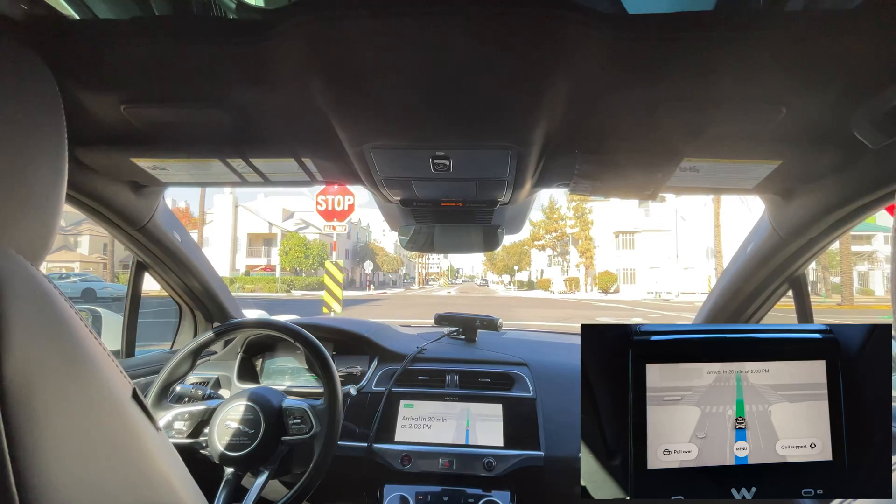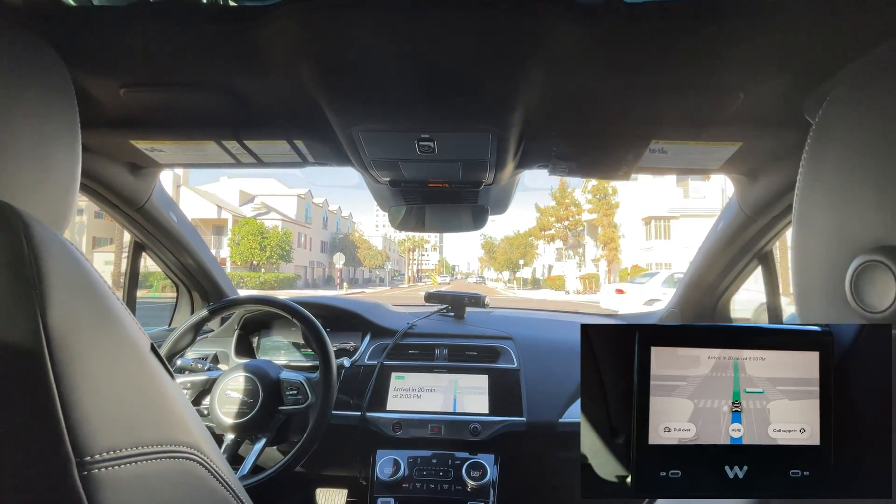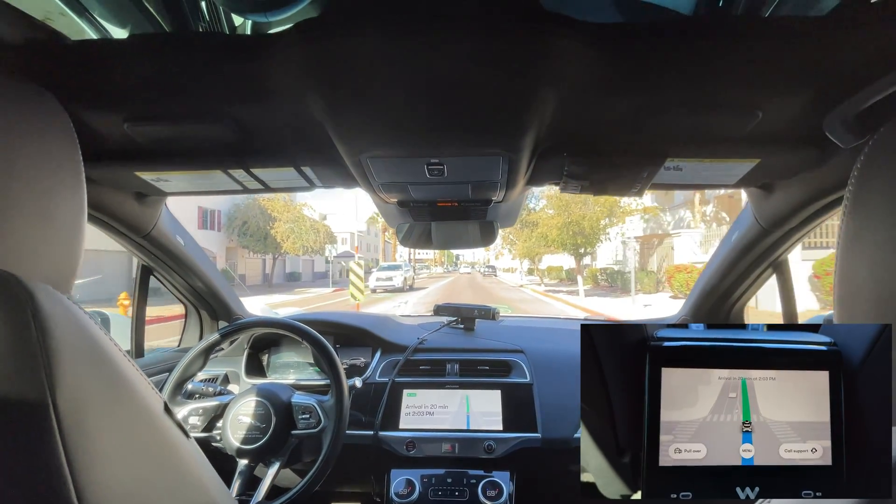Up ahead we're approaching another stop sign and I'll slow it down here. Everything went smoothly, no hesitations when entering that intersection.